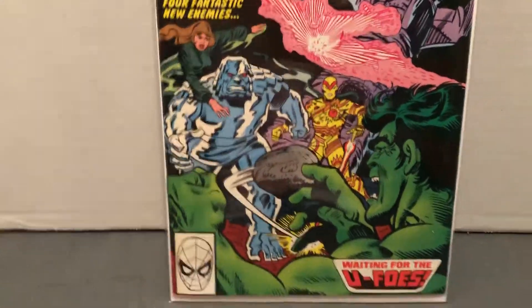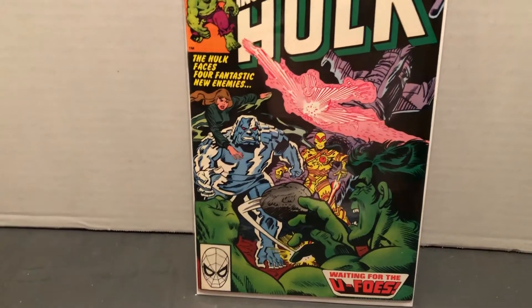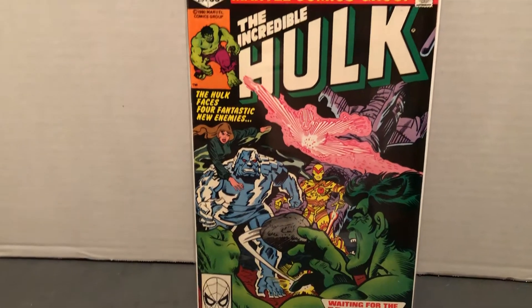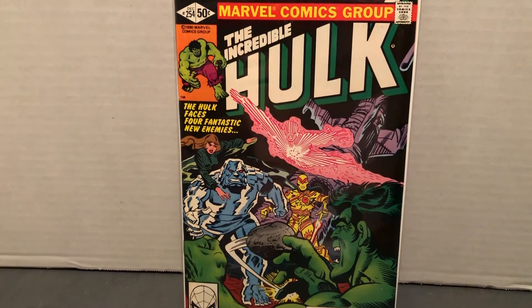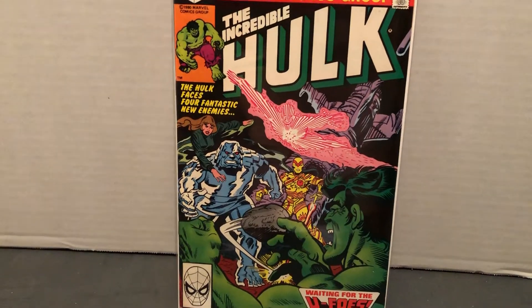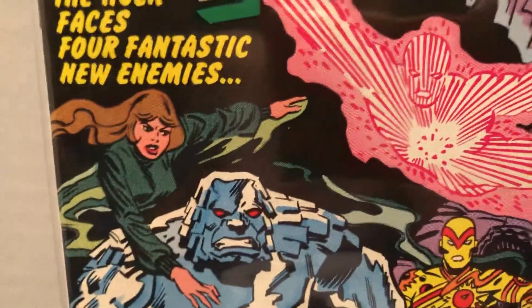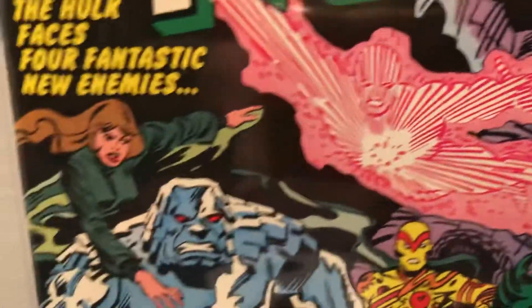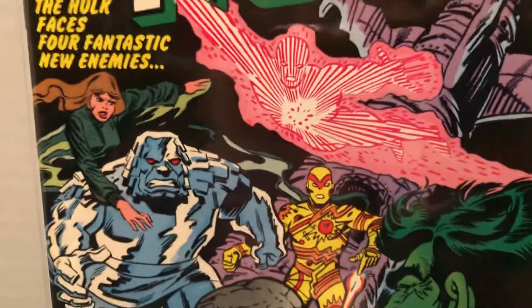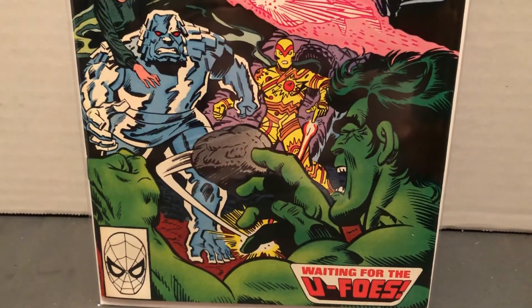This one was very cool because they deliberately set out to get powers, just like the Fantastic Four. In the story, they mention that — they go up and want to get bombarded with cosmic rays, and they do. So it was very much like the Fantastic Four: that would be Reed Richards, that would be Thing, and then this would be Sue Storm and Johnny Storm. These characters — this one and this one — I believe are brother and sister too. So it was a very neat idea to make another foursome.